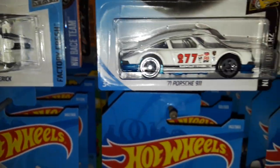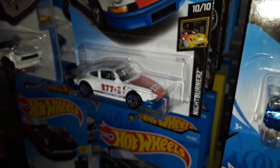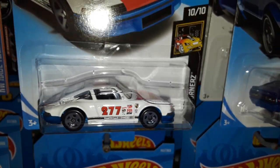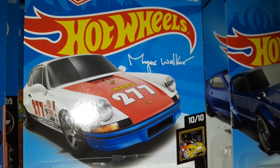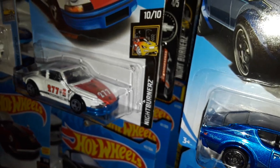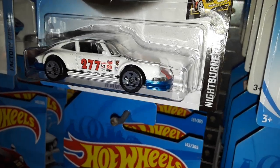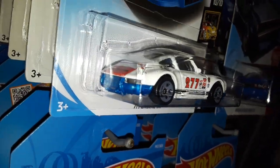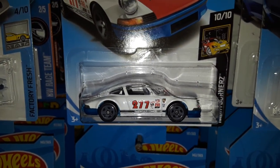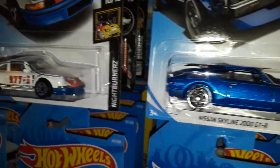And then another sought-after new casting — the '71 Porsche 911 in the Urban Outlaw livery by Magnus Walker. There's his signature printed on every package, both worldwide and domestic. What I like about this casting is that it's got plastic inserts for the turn signals and the taillights, so no matter what variation gets released it'll always have a detailed set of parking lights and taillights. The headlights, not so much.